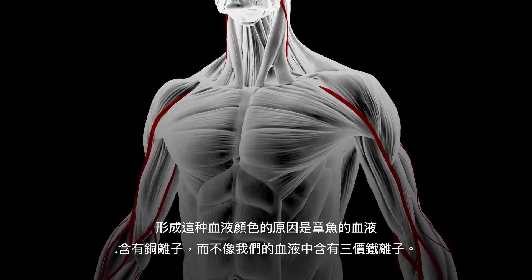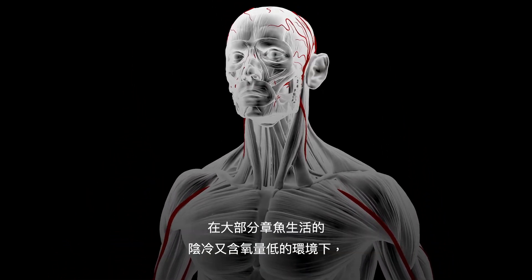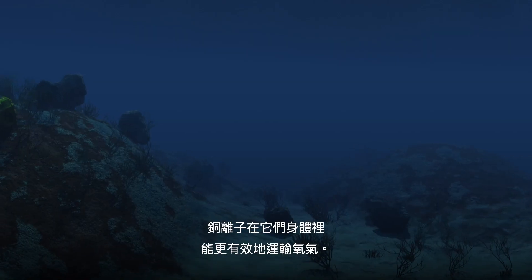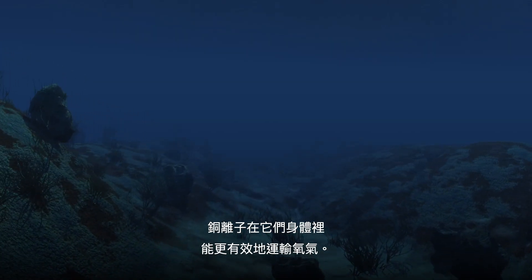Well, for one, it's their blood — it's a very alien blue. The reason for this color is that their blood is copper-based, rather than iron-based like ours. Copper is more efficient in transporting oxygen through their bodies in the cold, low-oxygen environments that most octopuses live in.